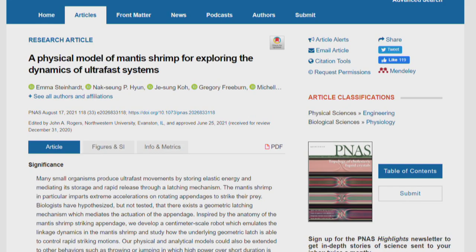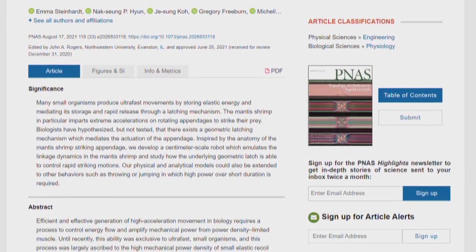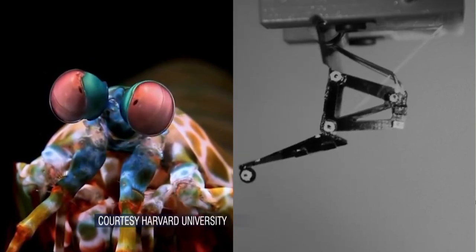They have the same kind of muscles as everybody else — so how can they move so fast? That's the question Harvard graduate student Emma Steinhardt and other researchers tried to answer by building a robot that mimics the punch of a mantis shrimp. They're able to move so fast because they store energy in a spring, and they need a latch to stop that energy from releasing. Then the latching mechanism releases all that energy at once — that's how they achieve the explosive motion.